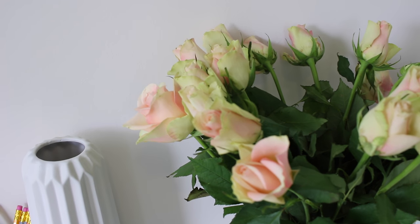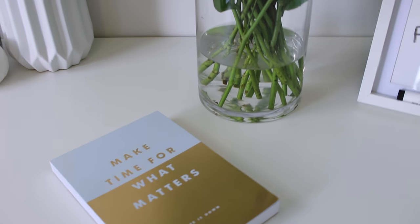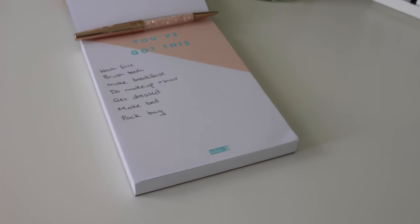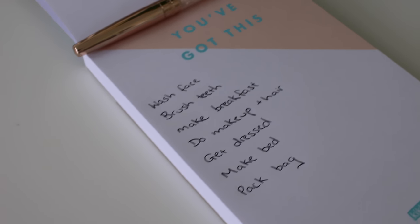Tip number two: allocate a particular amount of time for every task you have in the morning. Give yourself a set time for brushing your teeth, doing your hair, having a shower, making and eating breakfast, packing your bag, and getting out the door. If you time each task and put a limit on it, you're less likely to dawdle and you'll move through tasks a lot faster.